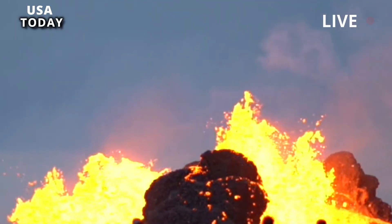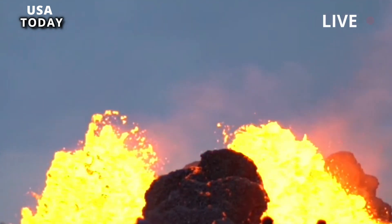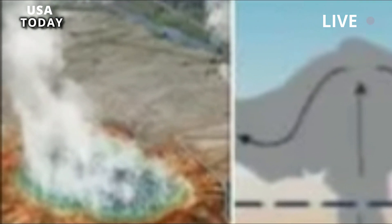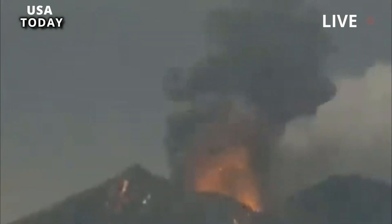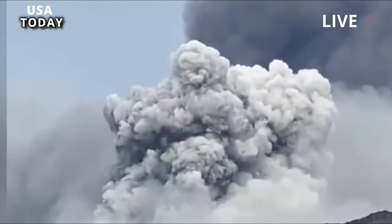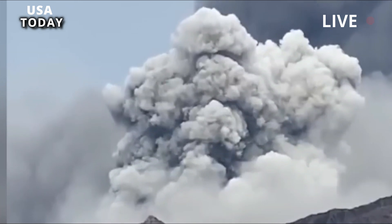Collating two decades' worth of seismic data, the researchers' supercomputer model indicated that the upper reservoir is both larger and more molten than predicted. Specifically, the team's analysis has indicated that the upper reservoir is around twice as large as had been previously estimated, spanning a whopping 383 cubic miles. And the rock to crystal ratio, they found, is more likely to be in the ballpark of 16 to 20%, also as much as double what previous estimates had determined.